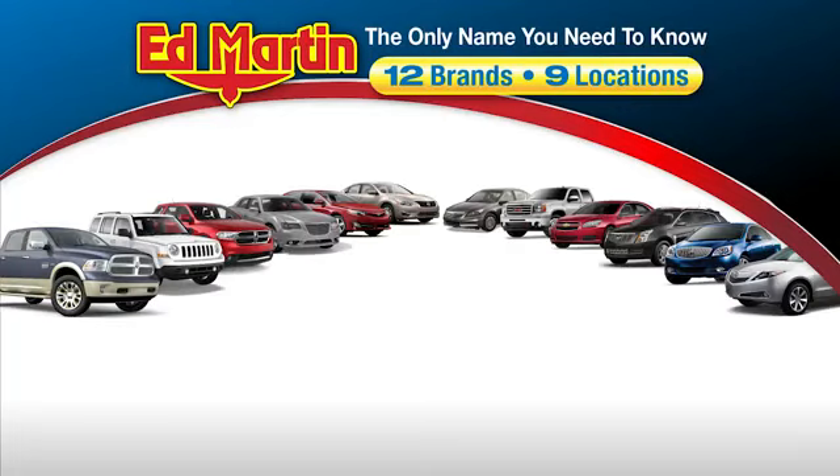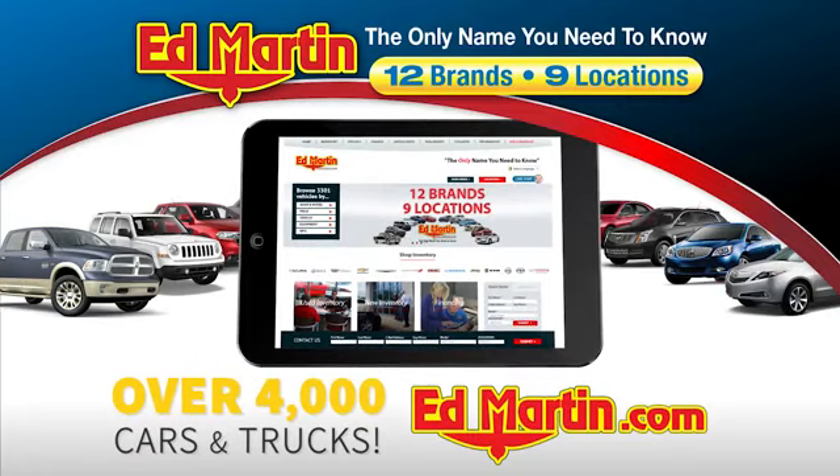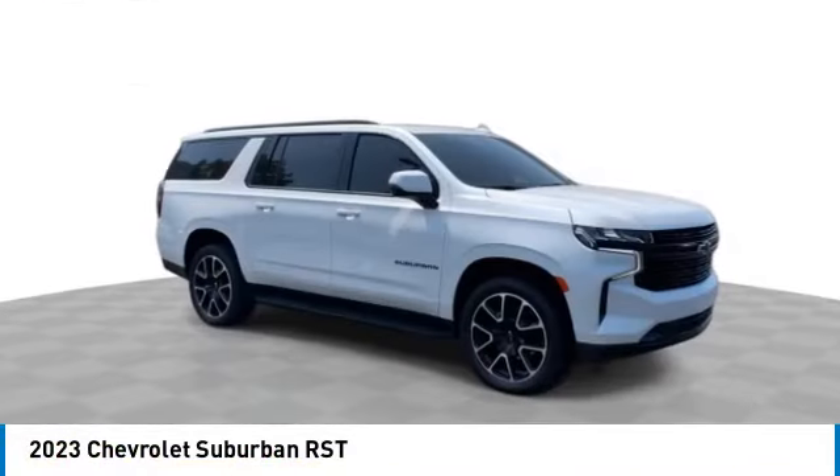Thank you for clicking our video. You can also shop over 4,000 more cars and trucks online at edmartin.com. We are pleased to show you the 2023 Suburban.